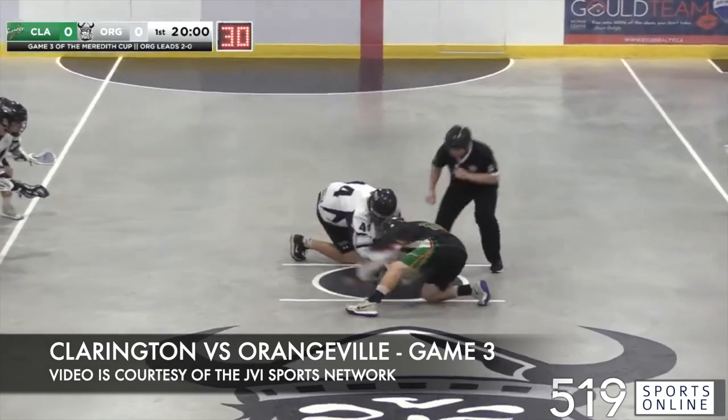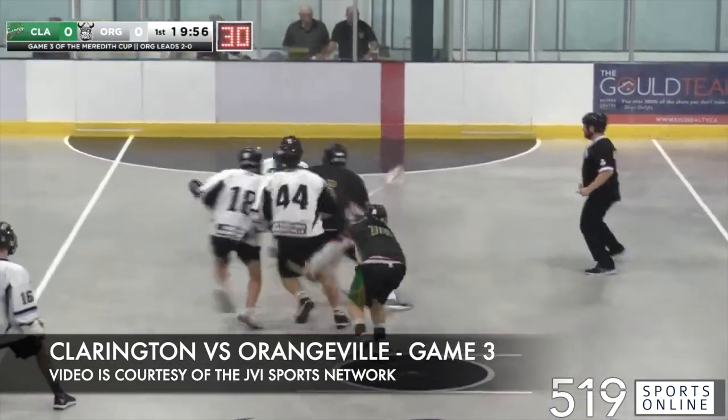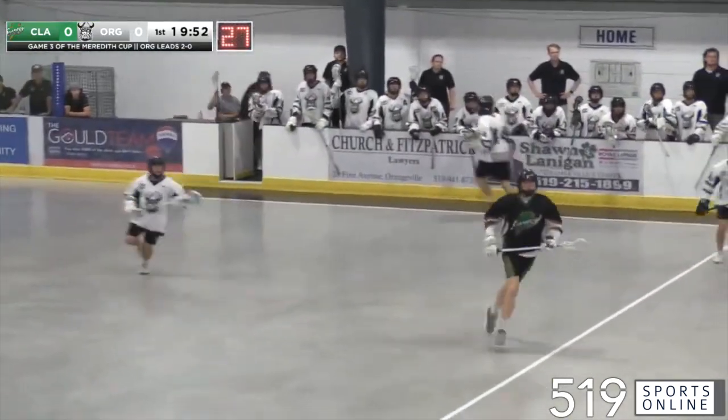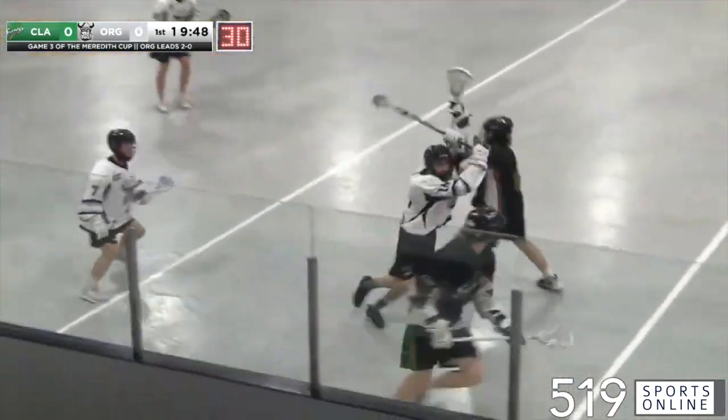No changes in net. Gavin Williamson will go for Clarington, wearing their black jerseys going right to left in the opening period. Orangeville in their white with black numbers going left to right, working away from Andrew Wilson.